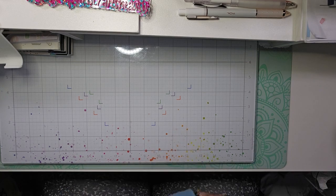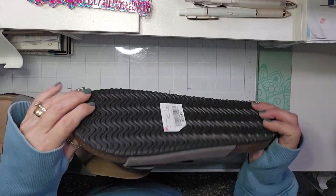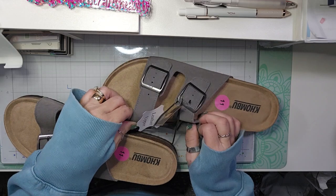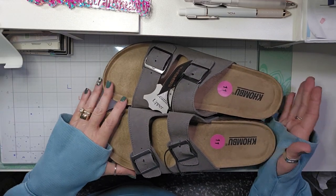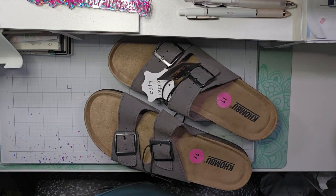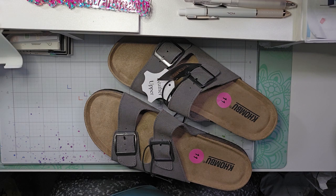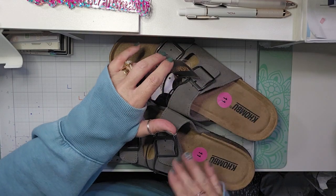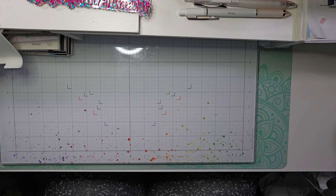For Greg, I picked up these Birkenstock-looking sandals in a dark gray color. I've always wanted to get him a pair of these and he has never had one, so I grabbed him a pair to see how he likes it. I love my Birkenstocks, and now Crocs makes ones that are like Birkenstocks as well. So those are Greg's sandals.